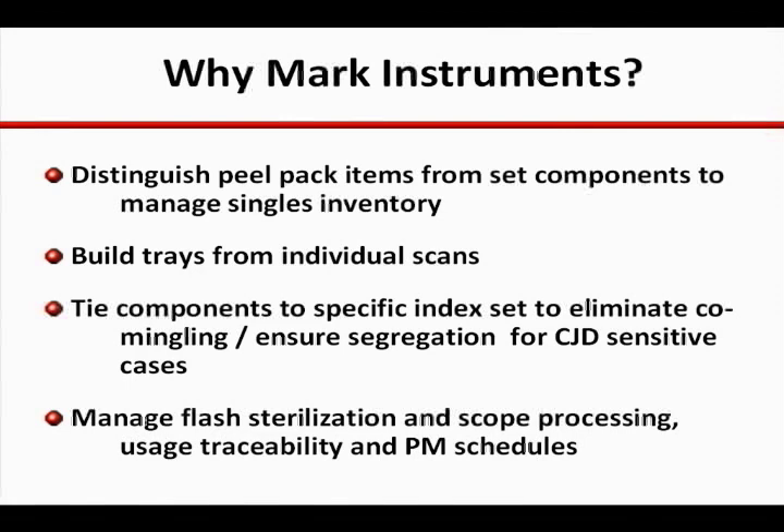By marking only items that go into peel packs, a marked instrument that comes through the SPD is recognized as a single and packaged accordingly. This has proven to be a simple and cost-effective method for managing the inventory levels of peel pack items across multiple services and storage locations.